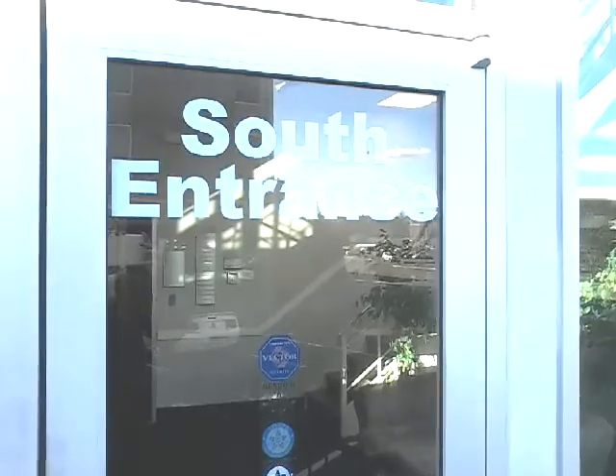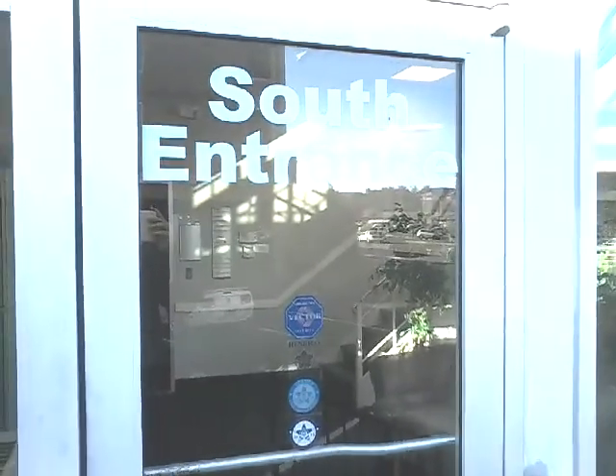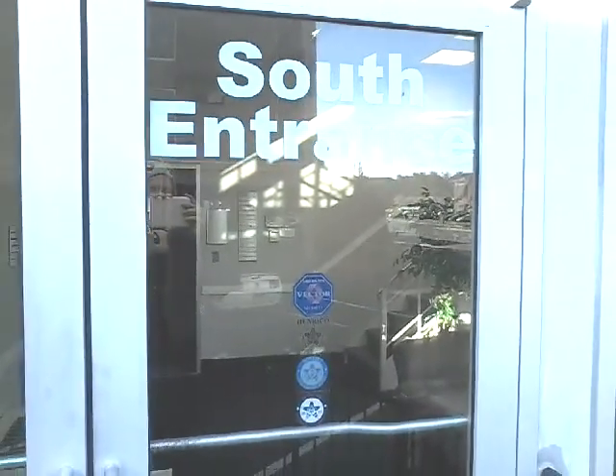Here's the south entrance, which is locked. So this is an epic fail! EPIC FAIL! Let's try again later.